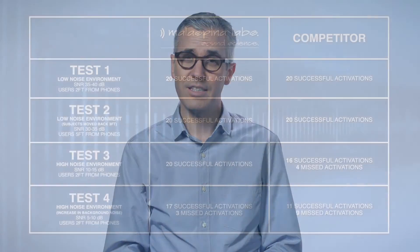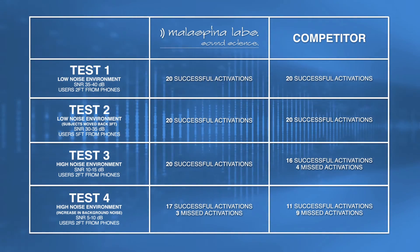As you can see, Malaspina's voice activation and verification software far outperformed the competitive technology, especially as background noise levels increased.